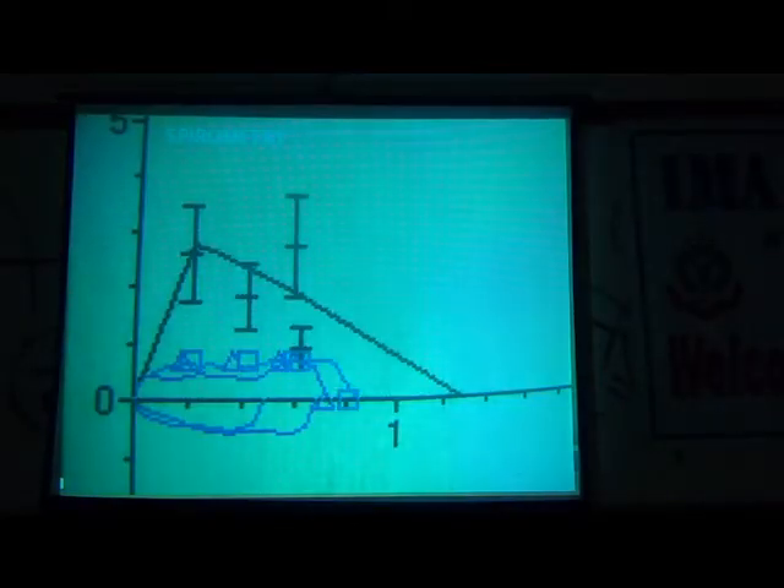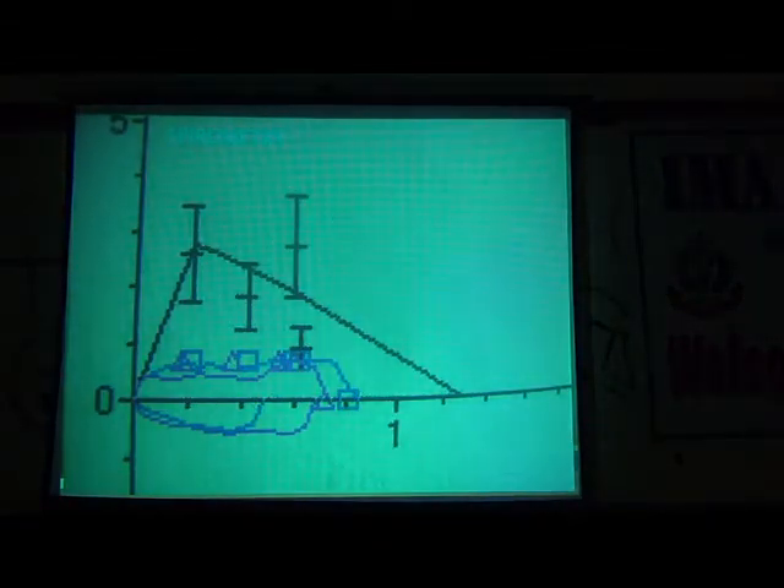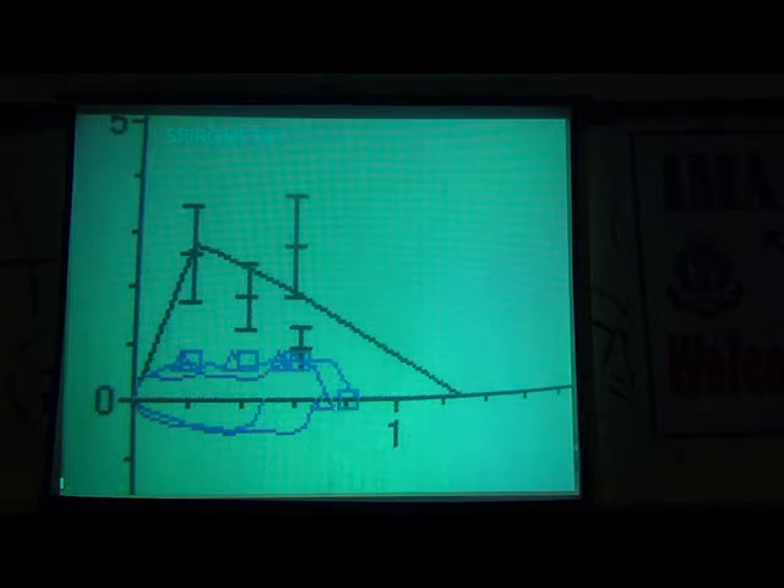Immediately my suspicion was it is not asthma — most probably there is some central airway obstruction causing this problem. We did a spirometry. You can see the flow-volume loop. It's not just FVC and FEV1 that are important in spirometry; it's the shape of the flow-volume loop that gives a clue to the underlying diagnosis. Here, you can see the expected shape, whereas for this boy it is flat and box-like, which means there is a fixed intrathoracic obstruction. So we went ahead with a bronchoscopy.